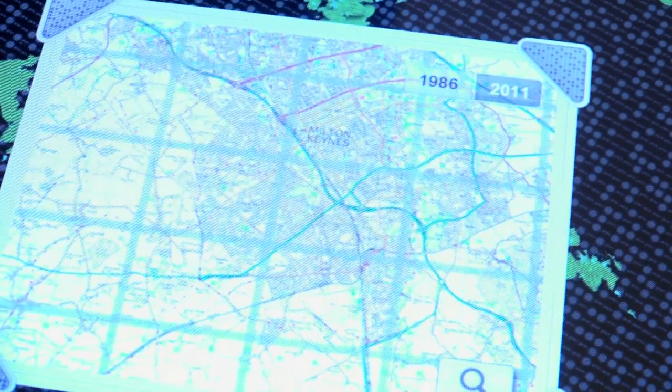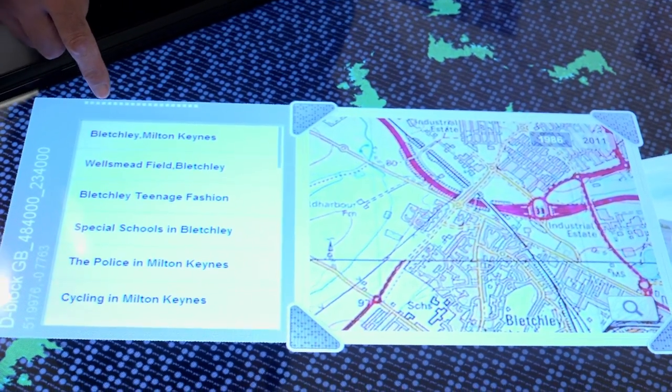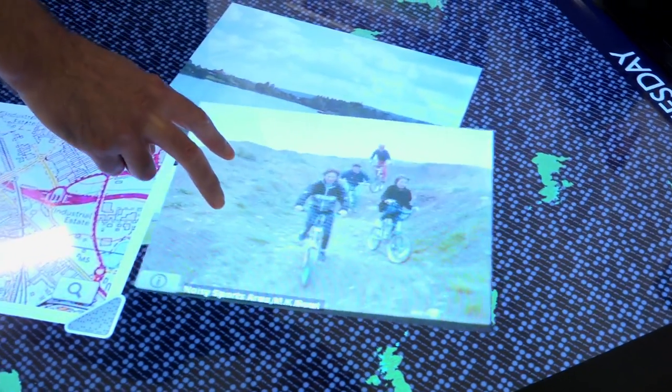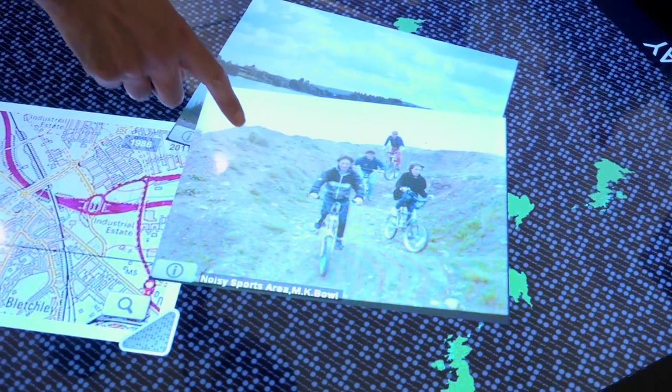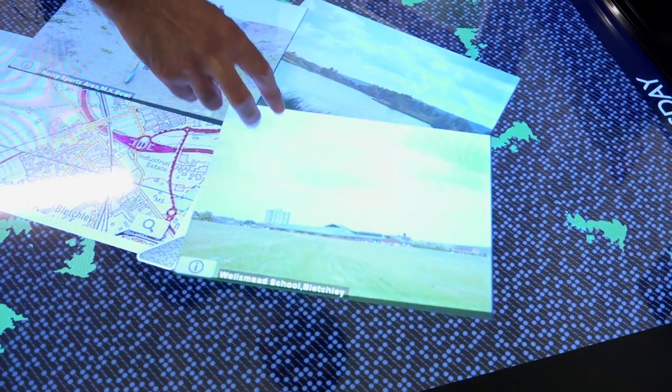Put the modern maps on and you can see the city is now full of housing. Here's Bletchley. Here's what people wrote about Bletchley at the time. There were pictures — one of the lakes near Bletchley, children biking in the Milton Keynes Bowl, and here's Wesmead School, the school that contributed this information.